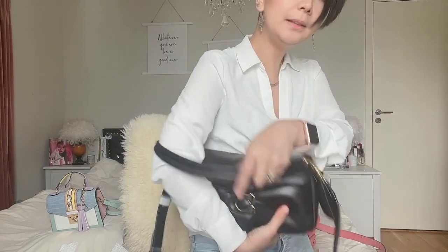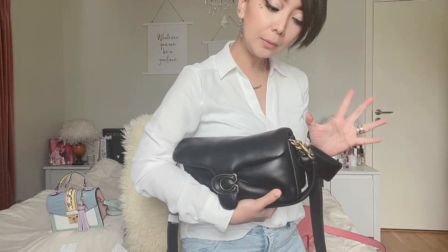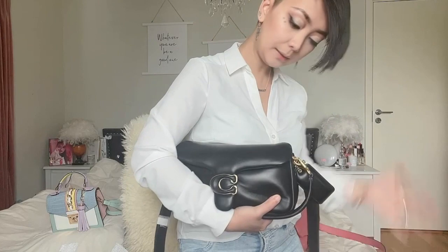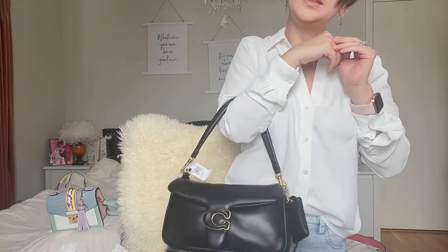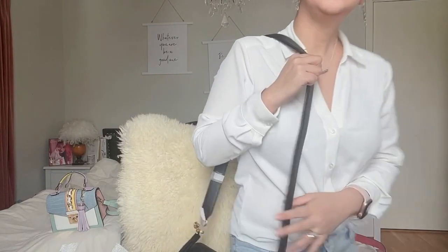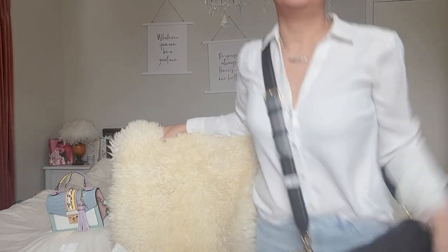One thing I forgot to show you was you could also use this as a clutch. And big bags are in right now — big clutch bags are so in this season. So that's so on trend. And then of course you can wear it as a handbag if you wanted to, or to the crook of your arm, like so. You could also do it as a one-shoulder messenger bag like this, and of course a crossbody bag like so. So those are so many different ways of wearing it.